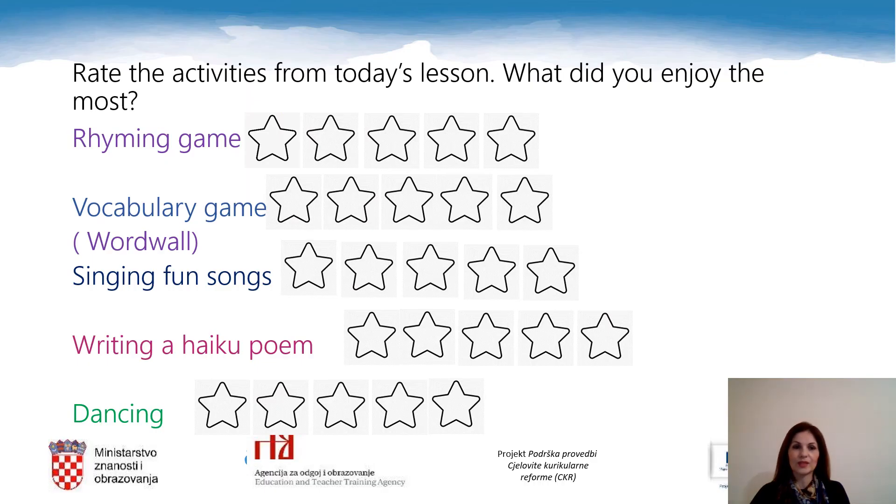Dear pupils, rate the activities from today's lesson. What did you enjoy the most?